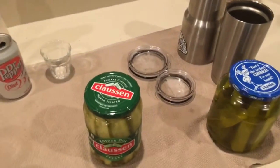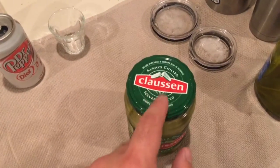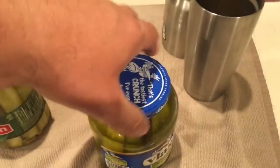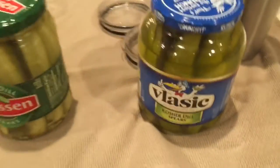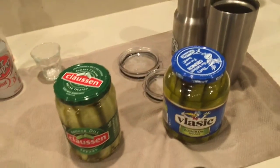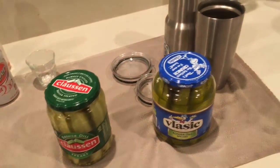We are here doing a test between Clausen — note the 'always chilled, never heated' slogan found in the refrigerator section — and the Vlasic that claims to be the world's number one pickle. Both kosher dill spears, both very similar pickles. We're going to see who has the better pickle here.